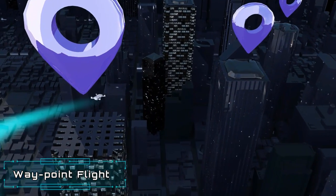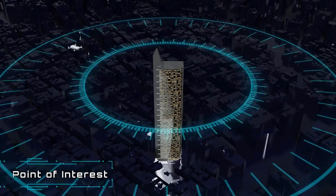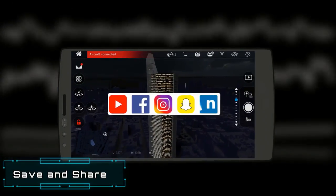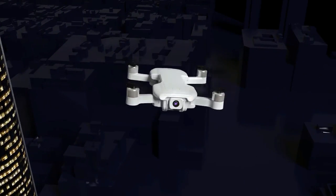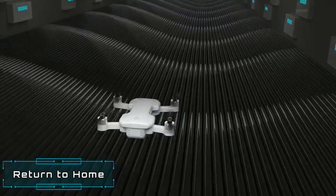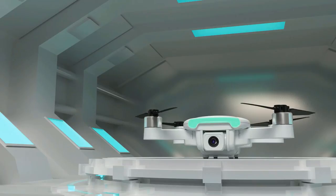You also get optical flow positioning, a return-to-home system, barometer, and satellite system. It has a brushless motor and aviation propellers, which allow you to get the best aerodynamic efficiency possible. It is also super quiet and powerful. The camera on the drone is 8MP with a 3-axis mechanical gimbal.